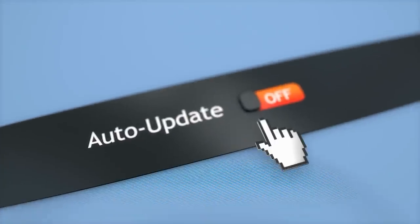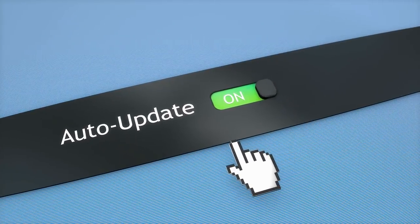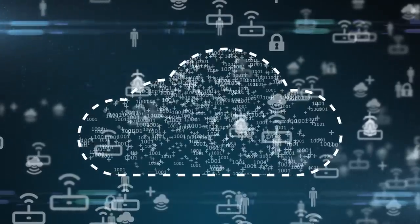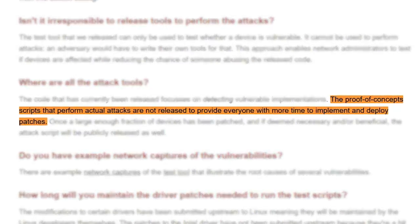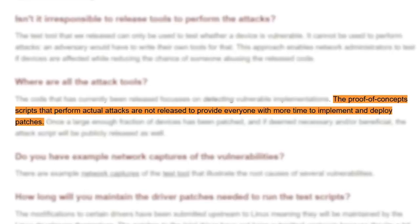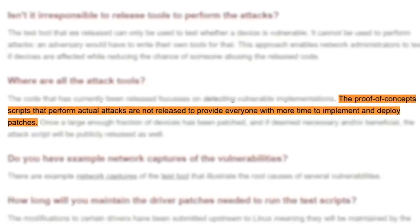Most major device manufacturers will already have released patches for the bugs, but many devices still haven't received fixes, and some probably never will — I'm looking at you, Mr IoT. For this reason, Mathy hasn't released any of the tools he's developed to exploit these flaws, but he has pledged to release them once a large enough fraction of devices has been patched, for educational purposes of course.